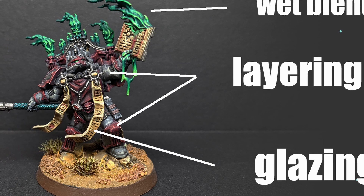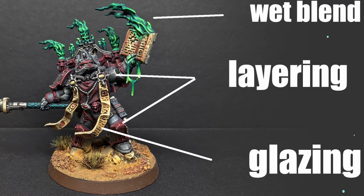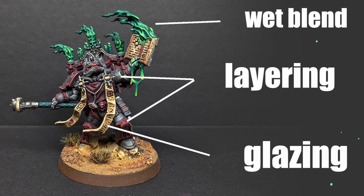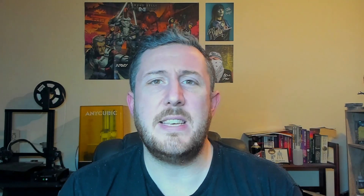I tend to find that when I look back on a miniature that I've painted, it's pretty easy for me to identify what techniques I've used to achieve my results. The difficulty tends to come more from trying to identify which colours I've used. And this is probably true for most of you — knowing how you painted a thing isn't particularly difficult, but we tend to own so many paints these days that knowing exactly which ones we've used can be a little bit of a head scratcher.